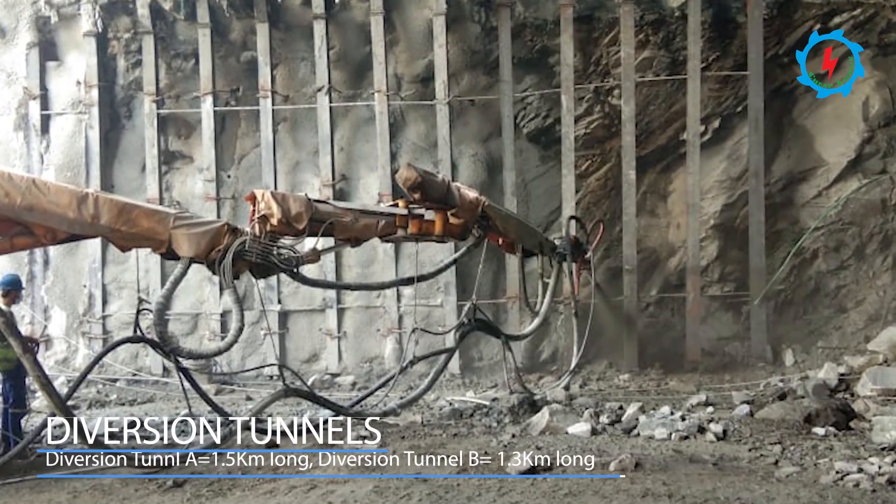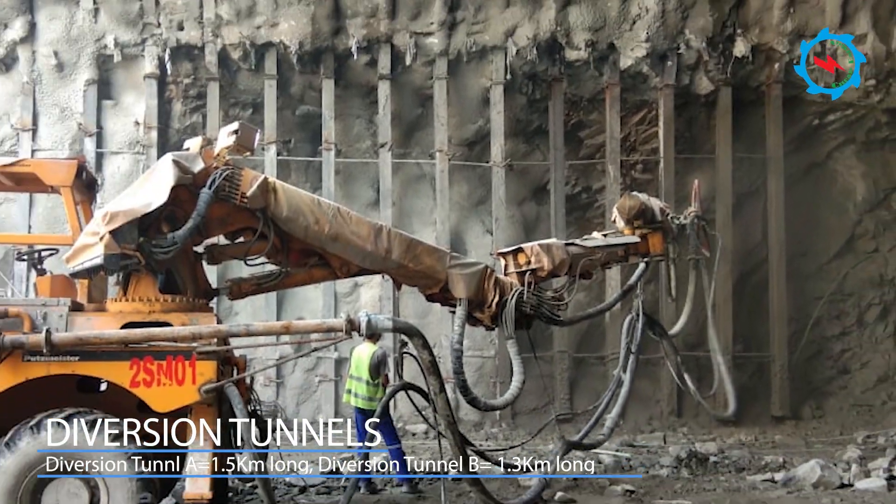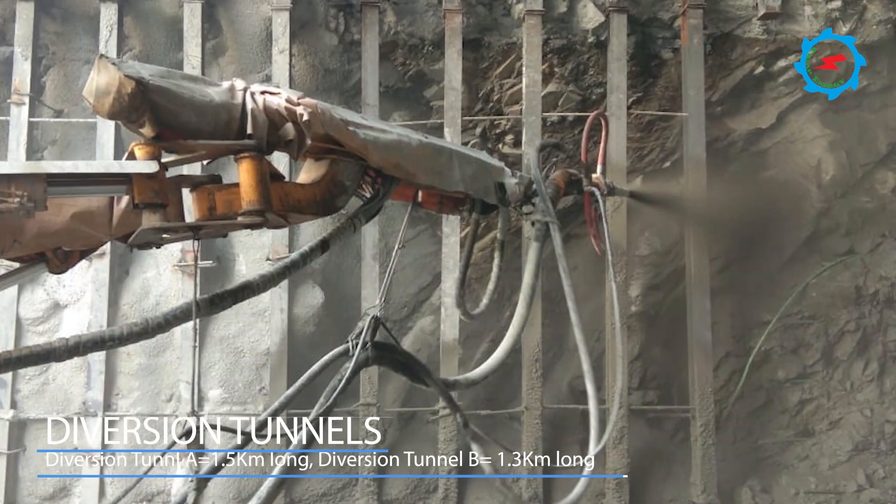Diversion tunnels are being excavated on the left bank. Due to the larger diameter of the tunnels, the excavation was divided into four layers.